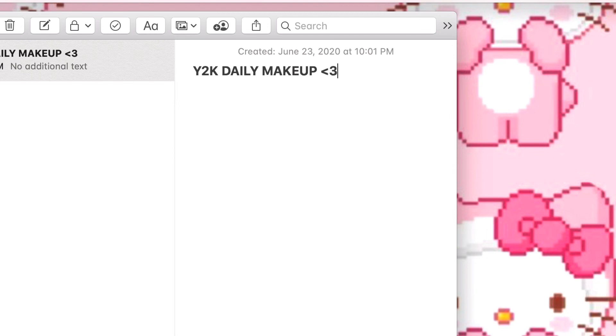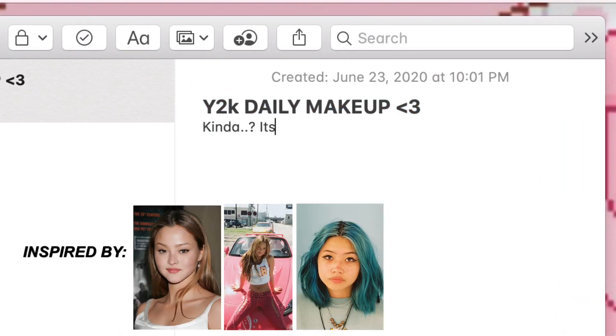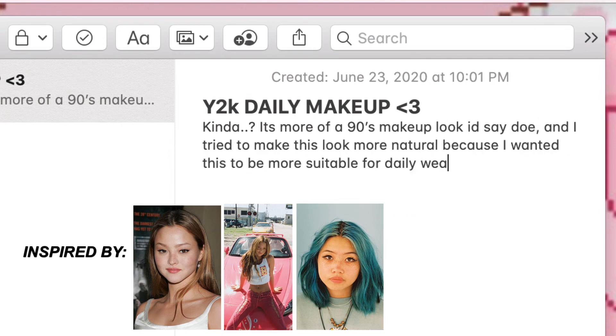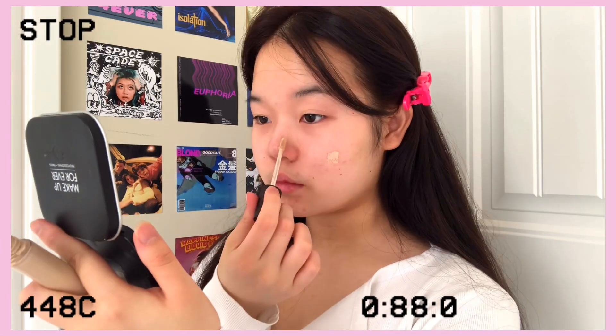Hey guys, welcome back to my channel. My name is Daisy. Before we get started, I just want to say a little disclaimer — I know I wrote 'Y2K daily makeup' but what I meant to say was it was more of a 90s makeup look. So yeah, let's get started.